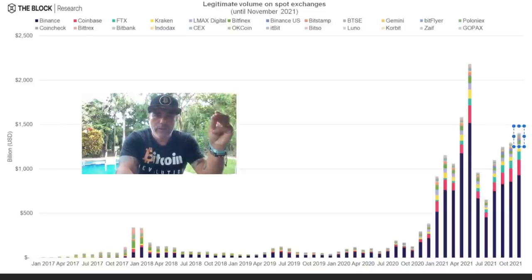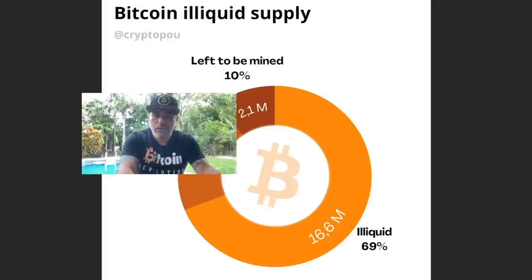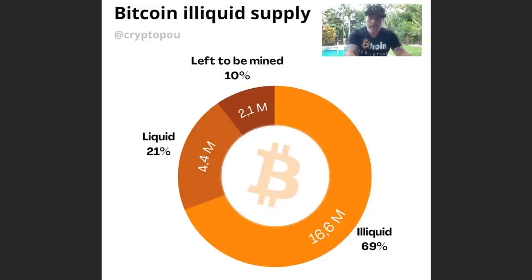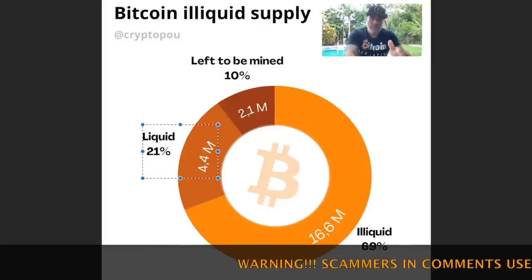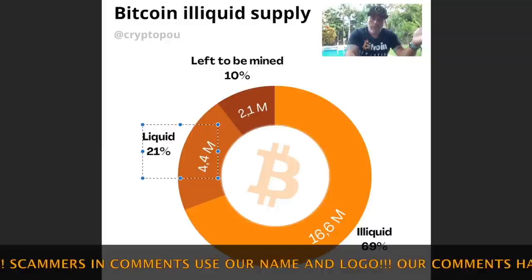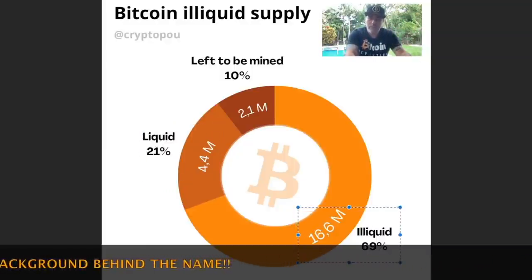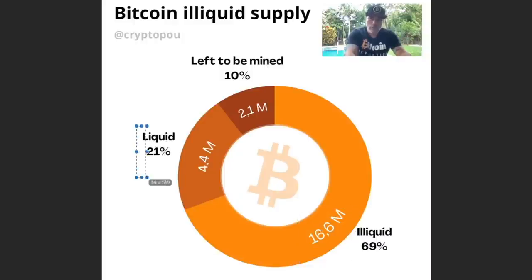On this chart, something really cool: it shows how many bitcoins are liquid or illiquid. Only 10% of bitcoins are left to be mined — that's 2.1 million. The liquid amount is 4.4 million; liquid means these bitcoins can be sold and are on exchanges. Illiquid is 16.6 million — those are bitcoins on hardware wallets, not on exchanges. So at the moment only 4.4 million bitcoins can be traded, and 2.1 million still need to be mined. People are HODLing, and that is very positive.